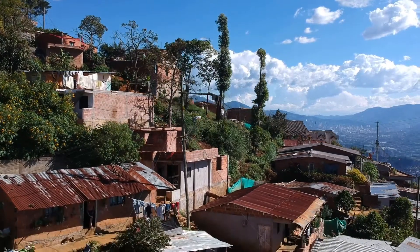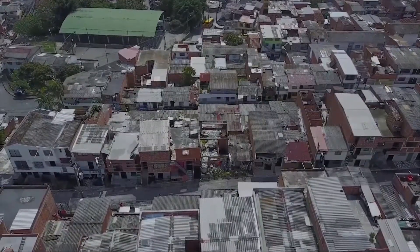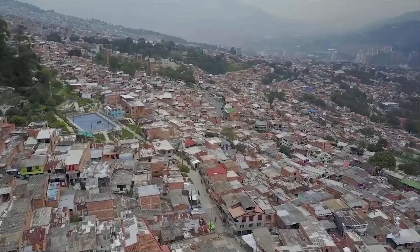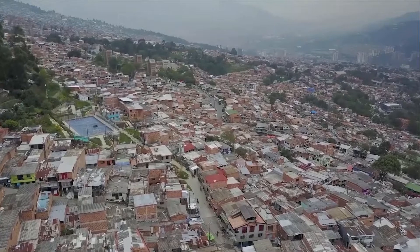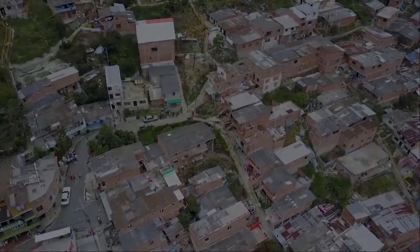It's not an earthquake that kills people, but the collapse of a poorly built building. In the 21st century, substandard housing is one of the biggest challenges the world faces, an issue the World Bank estimates that 3 billion people worldwide will be impacted by in 2030.